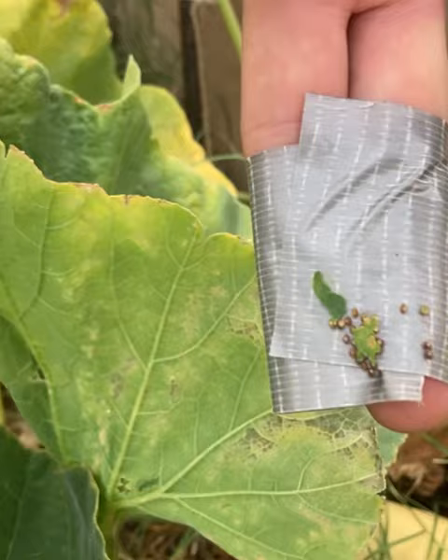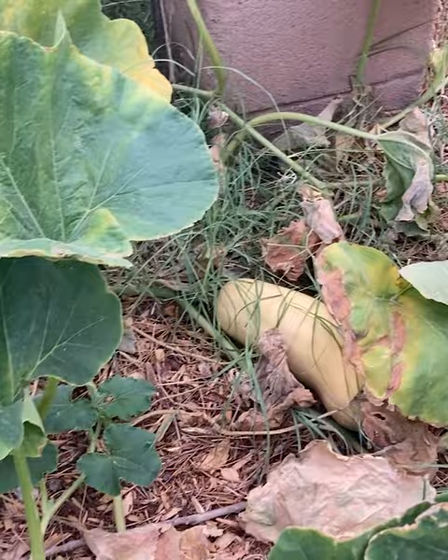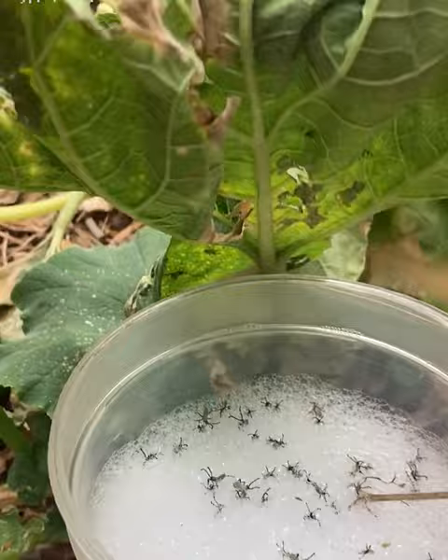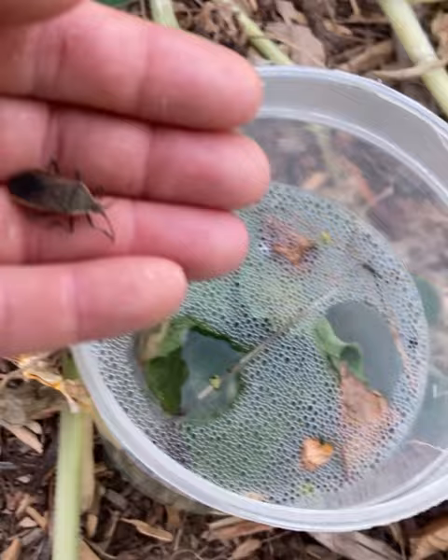To keep on top of the squash bugs, growers start scouting when plants are about a foot tall. It's a tedious task, but they will search for egg clusters in the leaf veins and remove them. Other tools include planting less susceptible varieties and keeping a closer eye on the more susceptible ones, like blue hubbard and pumpkin.